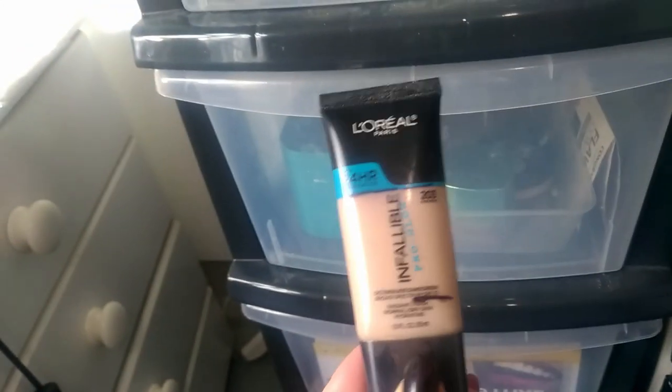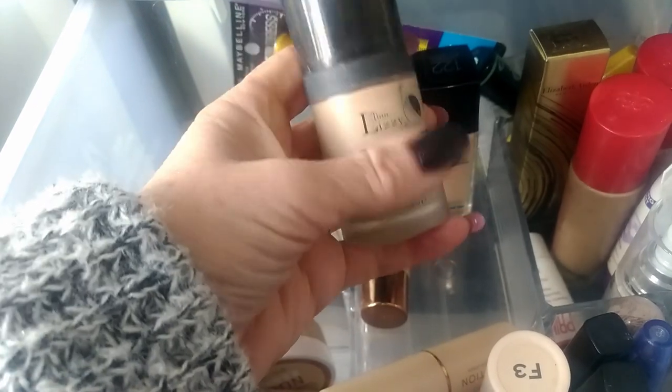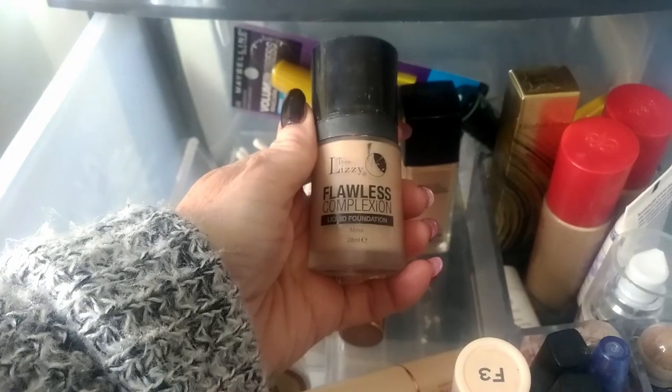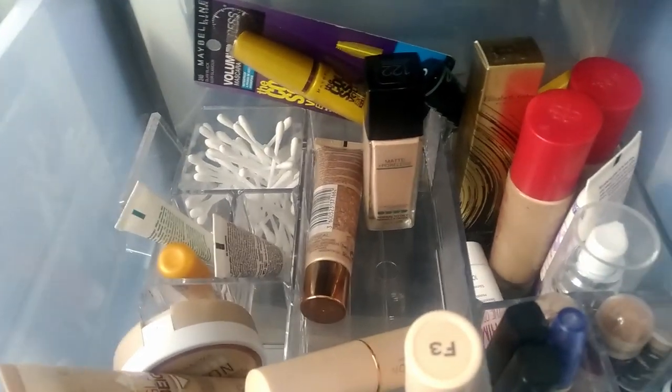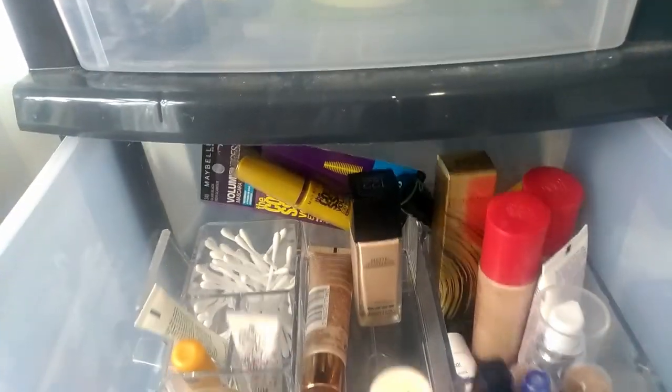I also want to look at some foundations, because the one I'm using in my project pan at the moment is nearly empty. I'm getting down in foundations now and haven't got a lot left. I think I might use the Thin Lizzy one, which I tested out and quite enjoyed - it's a fairly natural looking foundation. I'd like to try that one out to use when the current one is all finished. I don't think I need anything else from this drawer - I've just got face powders, concealers, some glitter glue, and mascara.